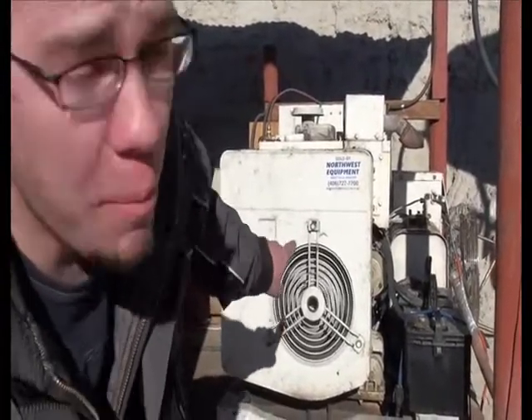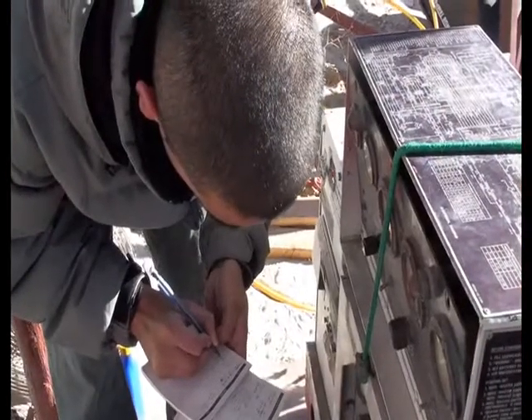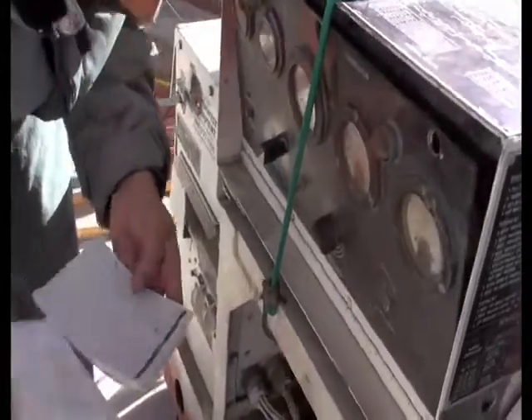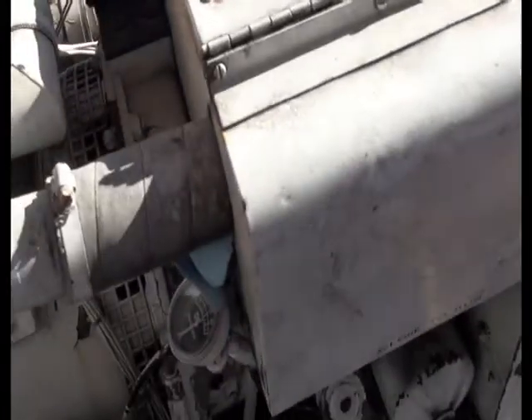This is Casper. It's our main generator — it provides a lot of power to the system. The oil pressure is very important to the system. You have to make sure that it's well lubricated so it doesn't shut down in the middle of the night.